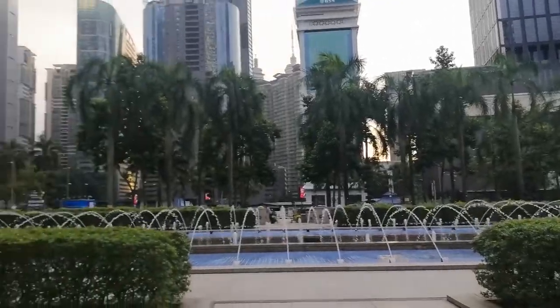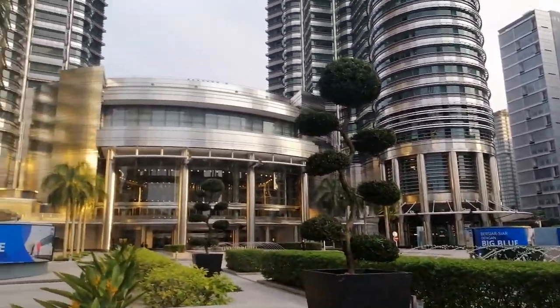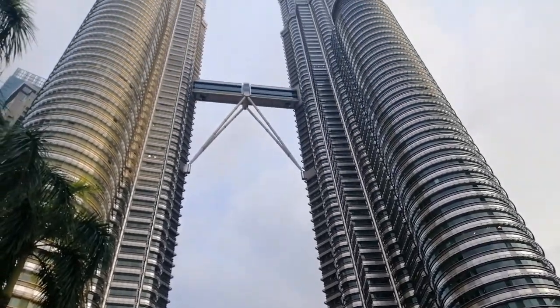KLCC is one of the popular tourism spots in Malaysia. It still remains as the tallest Twin Towers in the world.